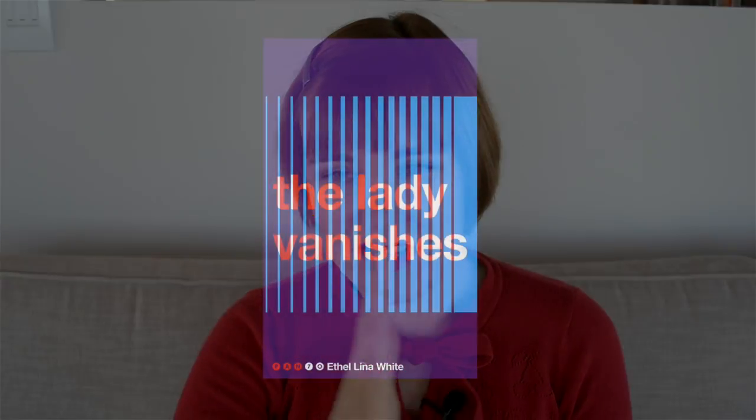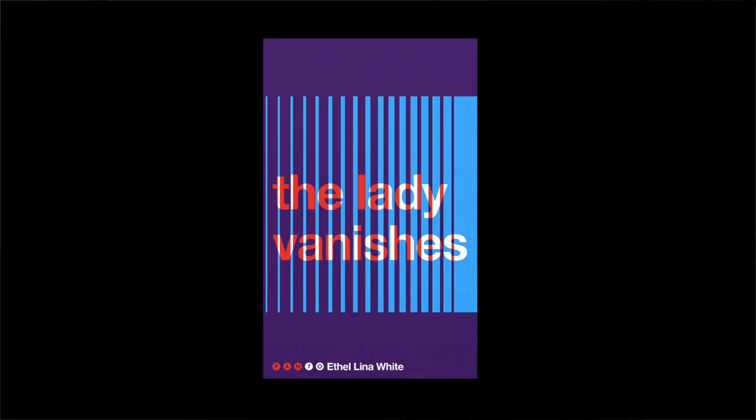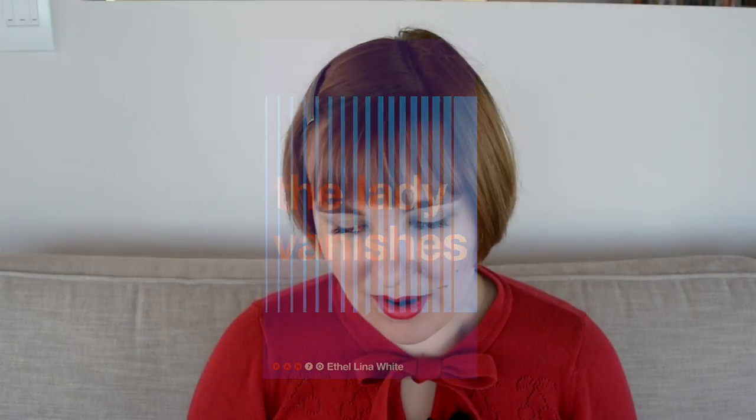The Lady Vanishes is set on a train, and I love the way that this is represented in these parallel vertical lines which decrease in their width. It gives you that visual sense of the world flashing by, and of course it also reflects the meaning of the title with the words sort of disappearing behind the lines.